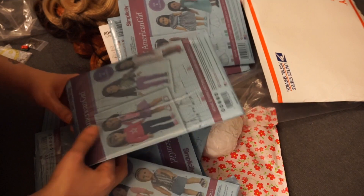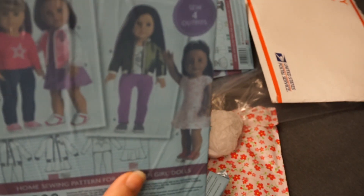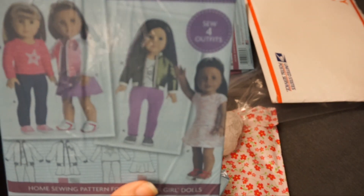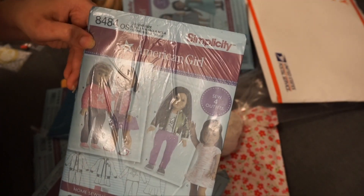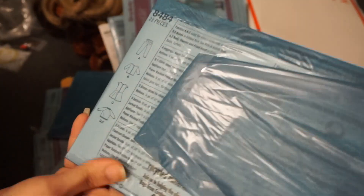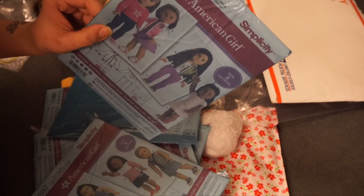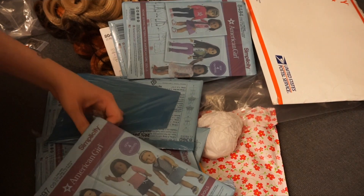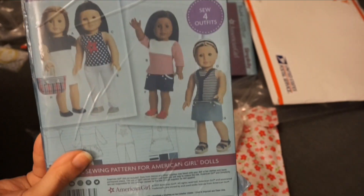This is probably the one I wanted the most — these bomber jackets. I don't know why I wanted it so intently because I already have a PDF of a bomber jacket. This is 8484 and it gives you a pair of pants, a top, a dress, and a bomber jacket in this pattern.